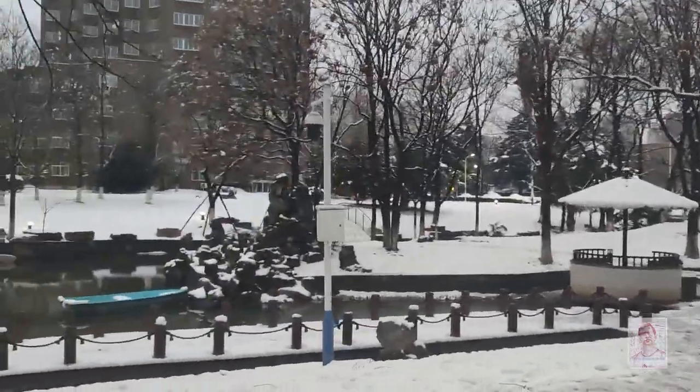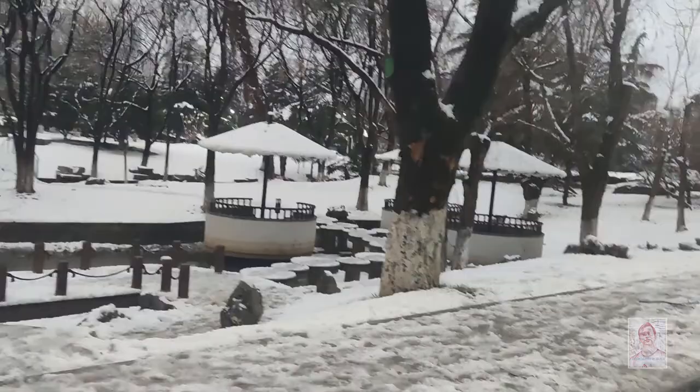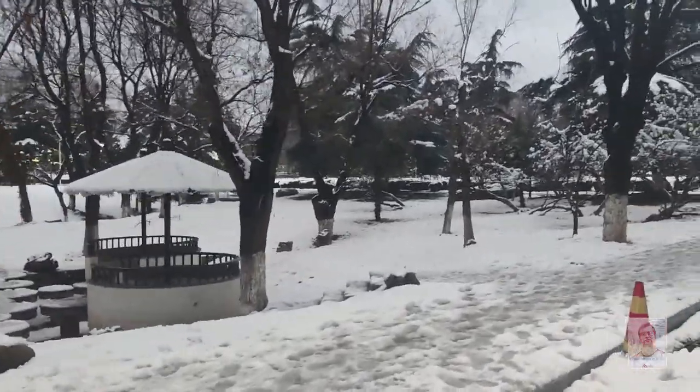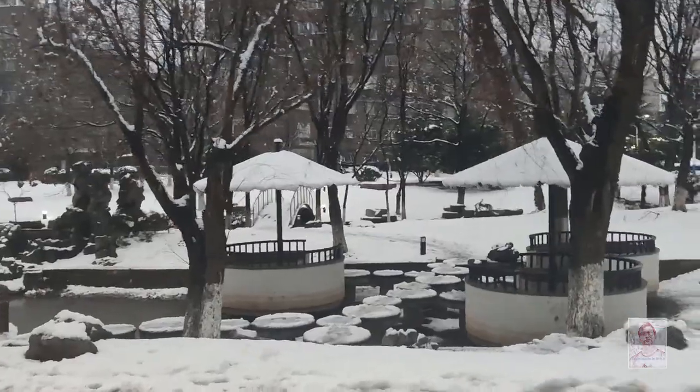Here we can see another view of the lake. These huts are new — they were not here two years ago. Most of the students who went back home in 2019 have not seen these.